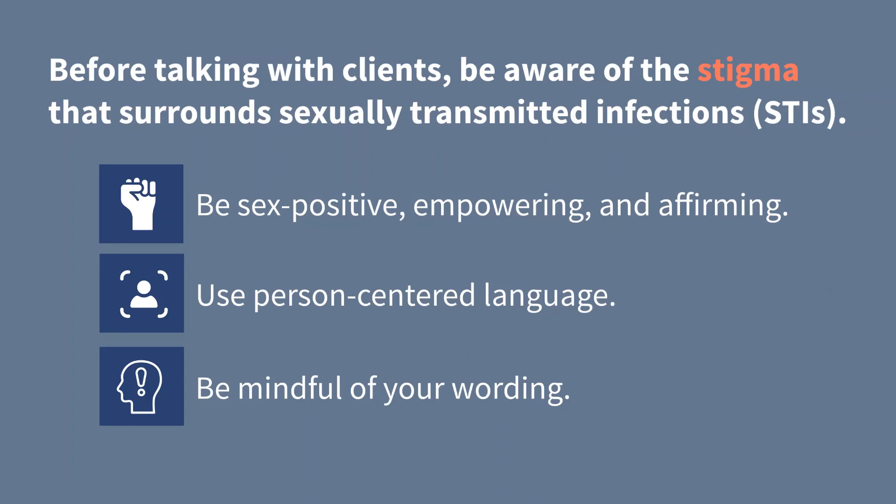Be mindful of language use. For example, avoid using the word 'clean' when talking about not having a sexually transmitted infection.